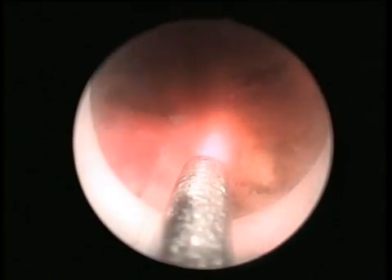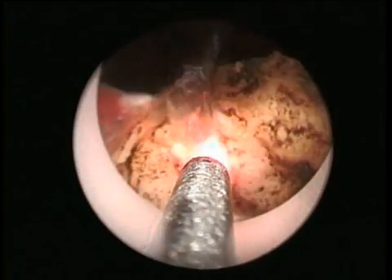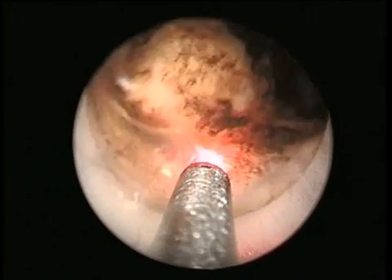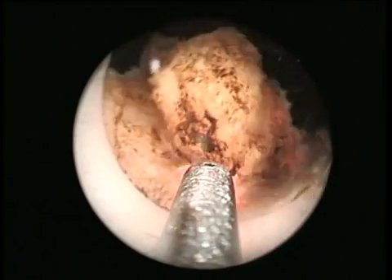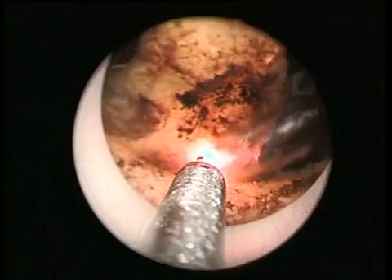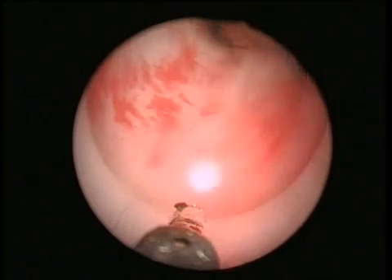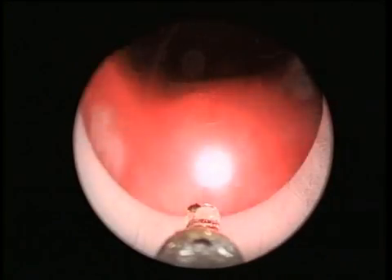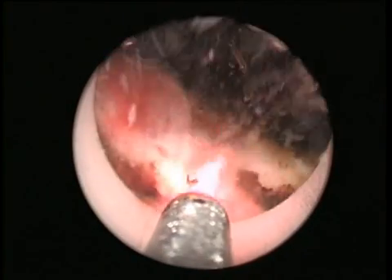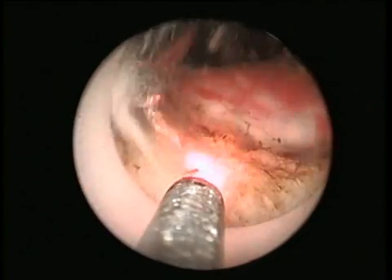An advantage of the Revolix laser is the power efficiency. This laser neither requires external cooling like a domestic water supply, nor is there any noticeable heat generation. This laser is powered from a standard domestic 16 ampere supply. Special installations like a 40 ampere power supply and cooling water are not required. Since the 2 micron wavelength of the Revolix laser is invisible, protective eyewear for this laser is color neutral. During laser treatment, the vision on the surgical field is neither affected by discoloration of protective eyewear nor by laser glare.